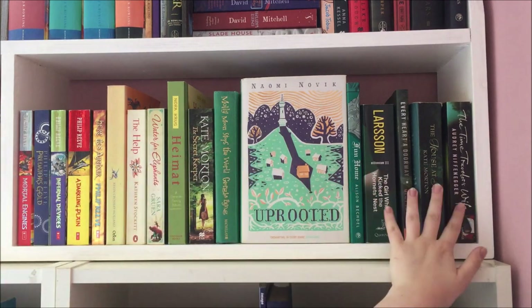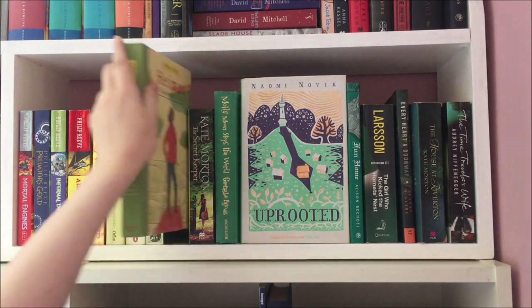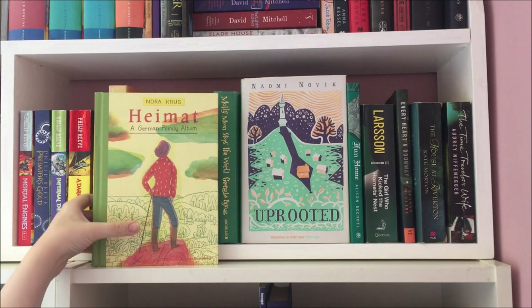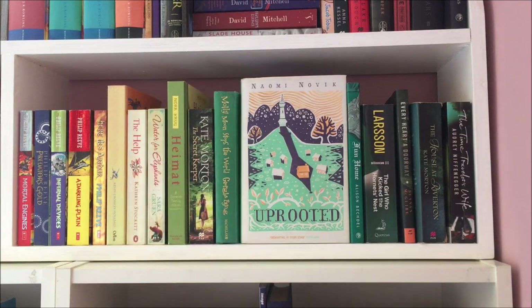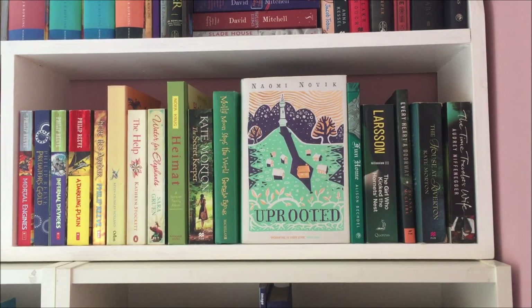The next shelf is my yellow through green one. These first four books — the Mortal Engines Quartet by Philip Reeve — don't really fit the colour scheme, but because the first book is red and the last is yellow, I use them to bridge that gap. This series is one of my favourites of all time; they made a film recently which I didn't see because I didn't want to tarnish the series' reputation in my head. Other books I love on this shelf are Heimat by Nora Krug, the latest pick for my book club, and the second Molly Moon book. And then we obviously have Uprooted by Naomi Novik — this is the only book displayed face-out on my shelves at the moment, and can you blame me, look how gorgeous it is.